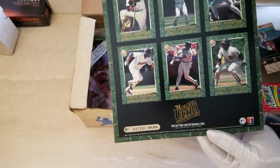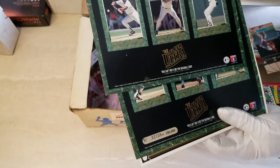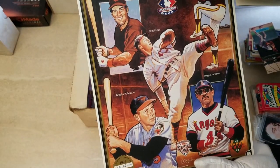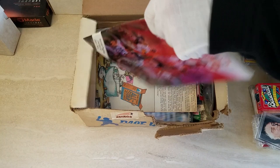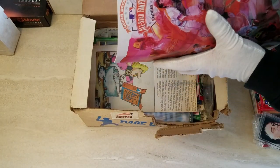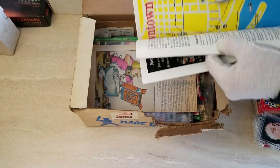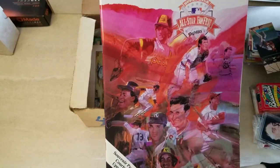Limited edition Tony Gwynn promo sheet, Ultra Fleer - just the kind of things given out at that time. The back has more Gwynn. As I mentioned, this locker was in the San Diego area so there's always a lot of San Diego stuff. This here is an Upper Deck FanFest Fanfare program from - I believe it was 1992 when the All-Star Game was in San Diego.